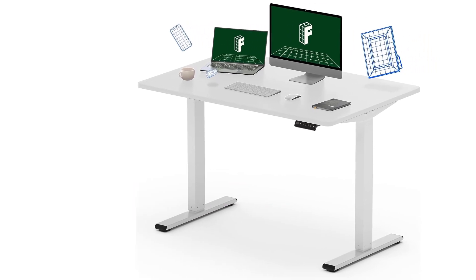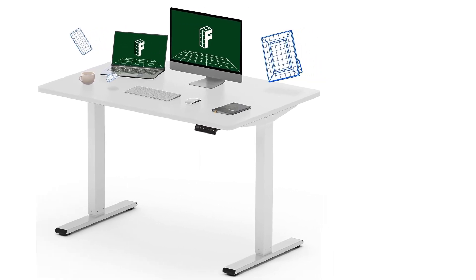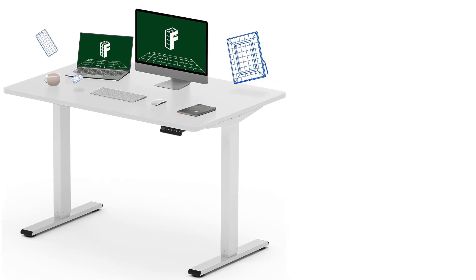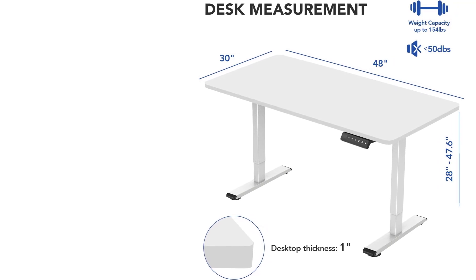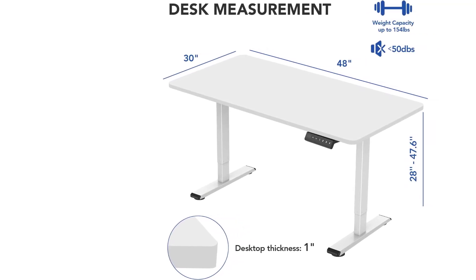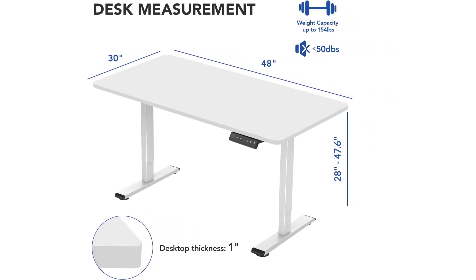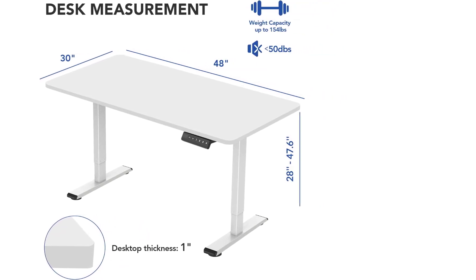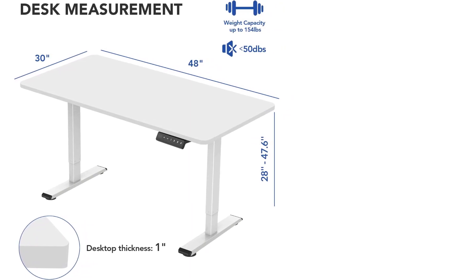With three height presets and a maximum height extension of 48 inches, this desk can support up to 154 pounds. Our testers appreciate its size, affordability, and versatile height adjustment. Having the option to stand or sit comfortably at different heights with the electric adjustment is great. For those seeking an even broader height range, especially for shorter users, our experts suggest the FlexiSpot E-7 standing desk — exceptionally stable and with double the weight capacity.